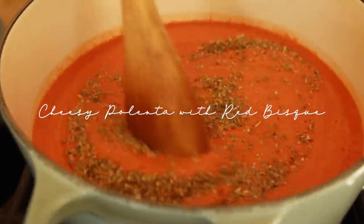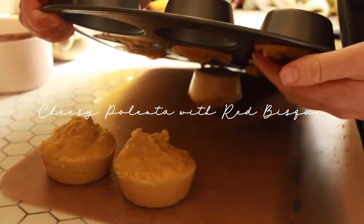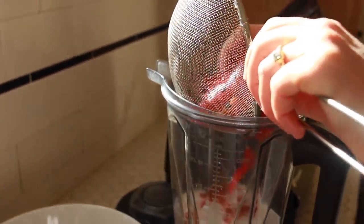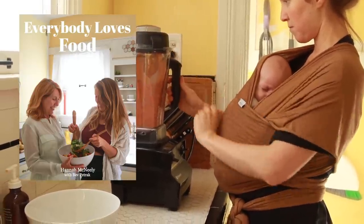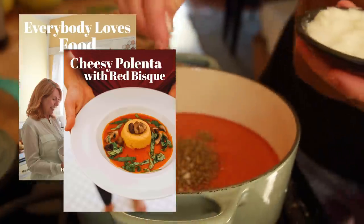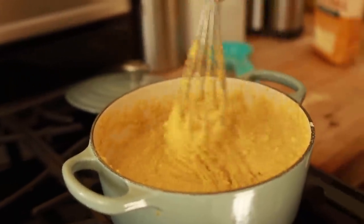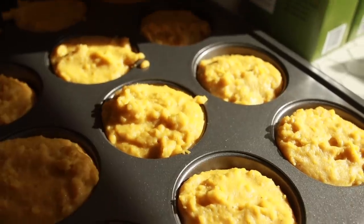The next oh no dinner we are prepping is another recipe from my ebook — the cheesy polenta with red bisque. Polenta is one of those dishes that a lot of vegans forget is so good, cheap, and easy. This is such a fantastic meal to meal prep because you just make your polenta in muffin tins and store them easily, and the red bisque also stores very simply — and you can throw together a meal just like that.